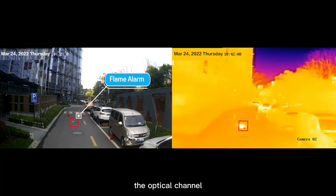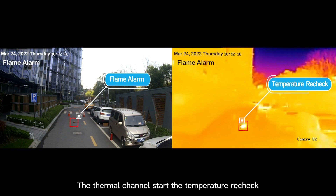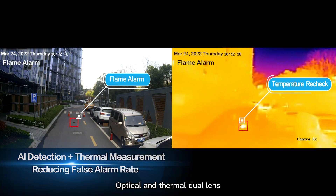When fire occurs, the optical channel starts the flame AI algorithm to analyze the flame characteristics. The thermal channel starts the temperature recheck. With optical and thermal dual lens, it provides all-round multi-angle detection of fire potential and hazard.